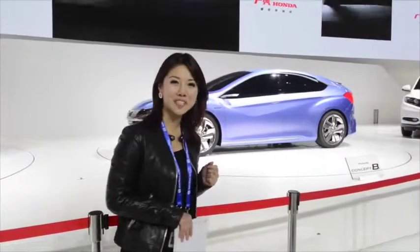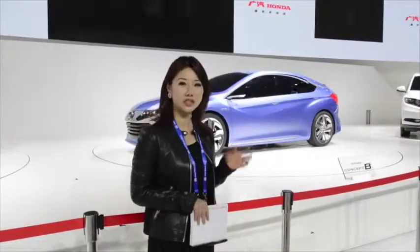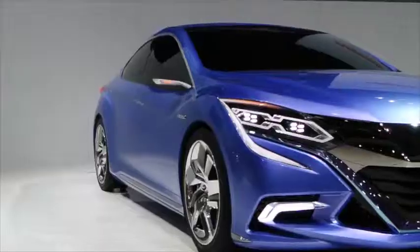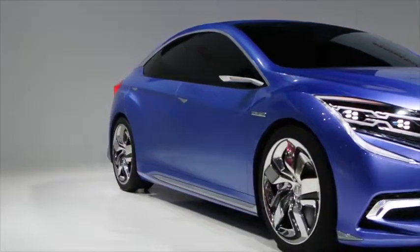We are now at the Japanese automaker Honda — the power of dreams. Today, Honda is premiering its new concept, which is called the Concept B. Its design is a study for a five-door model designed exclusively for the China market.